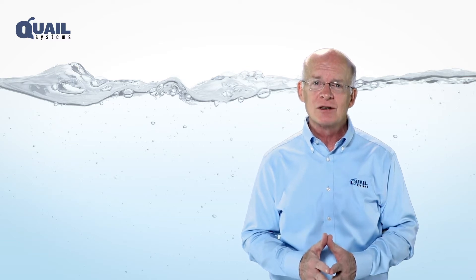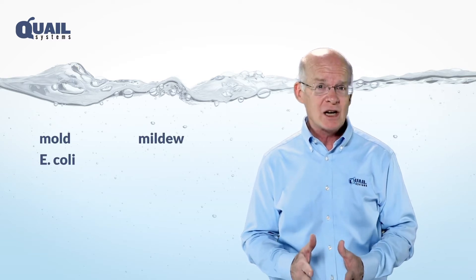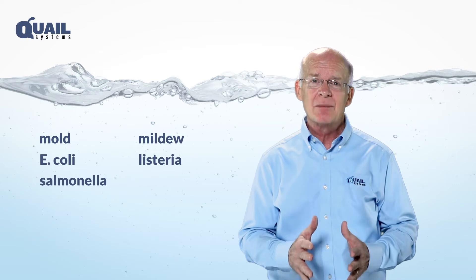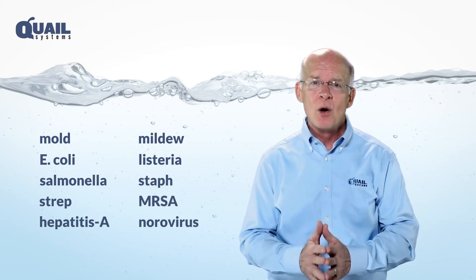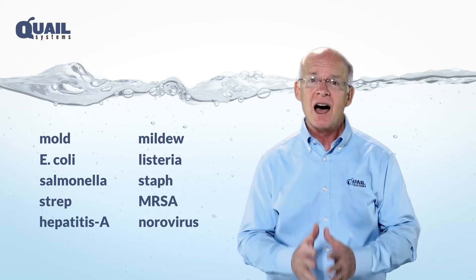the Mobile Sanitizing Series kills mold, mildew, E. coli, listeria, salmonella, staph, strep, MRSA, hepatitis A, norovirus, and other threats on contact.